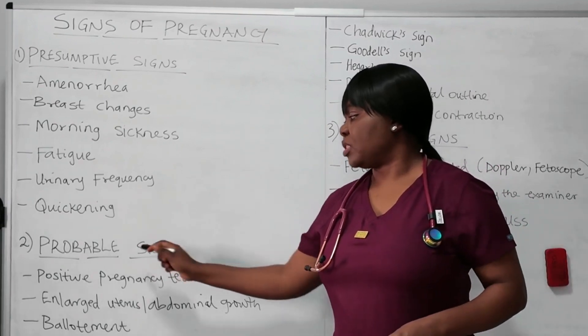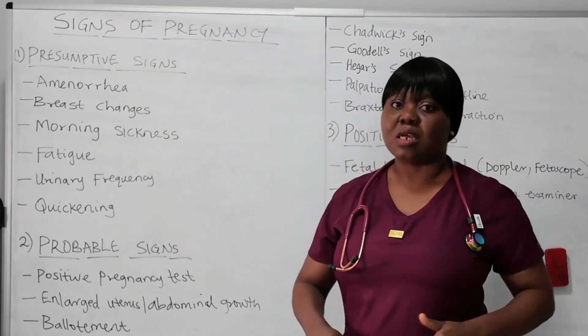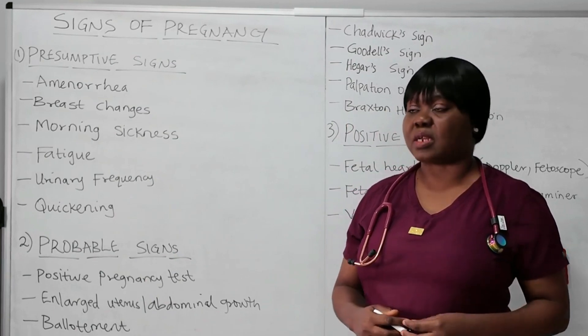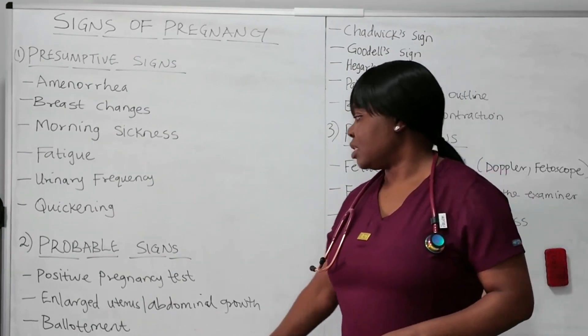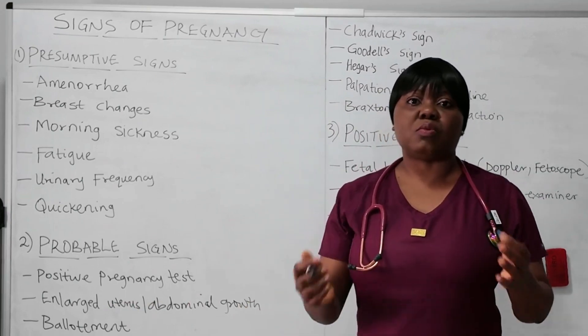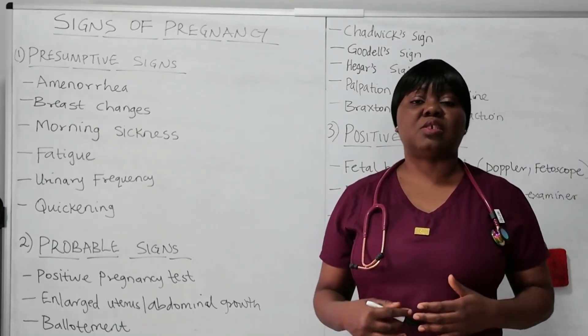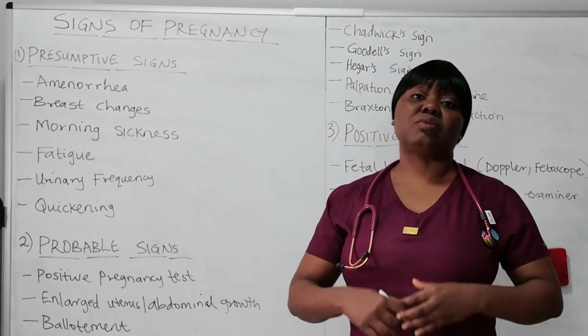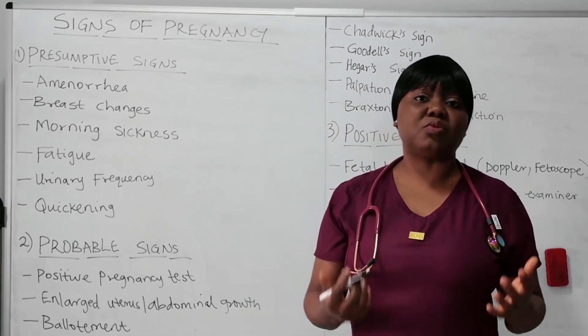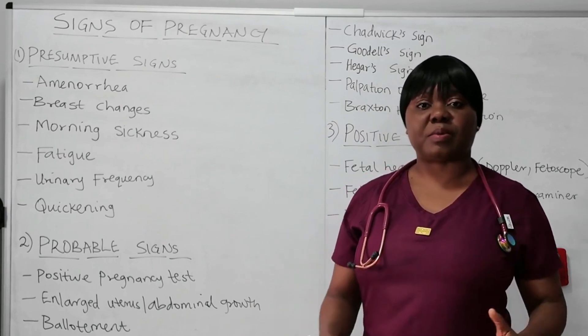Don't confuse a positive pregnancy test with a positive sign of pregnancy. The positive pregnancy test detects HCG and is classified under probable signs. Now the next one is enlarged uterus or abdominal growth. When the abdomen looks enlarged, it could be a probable sign — you begin to think that this woman is pregnant. But remember that fibroids or any tumor can also make the abdomen look bigger, so it's not confirmation.